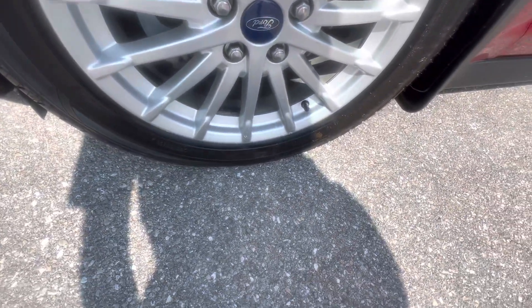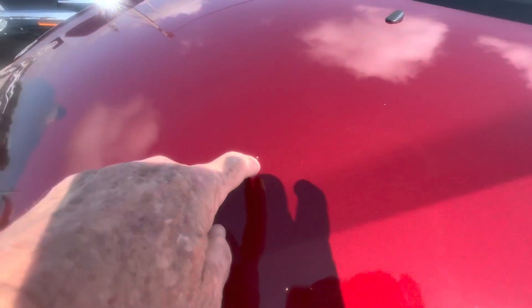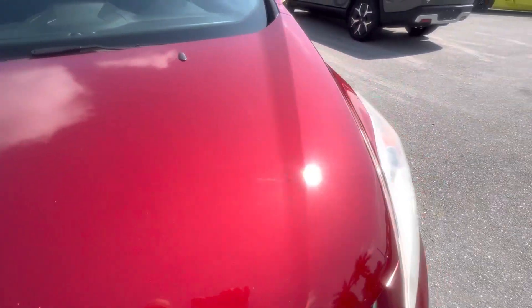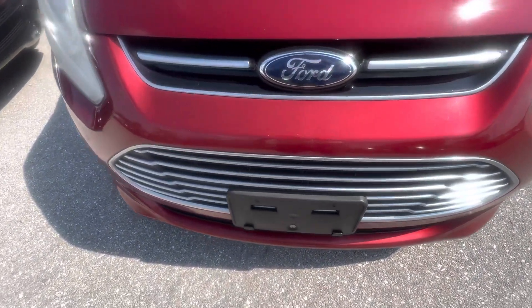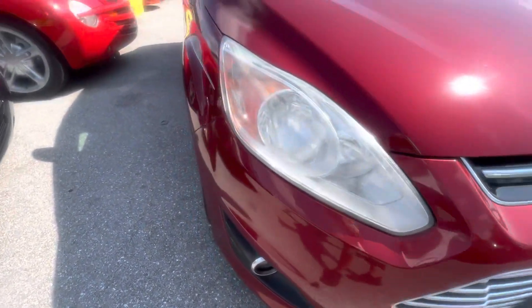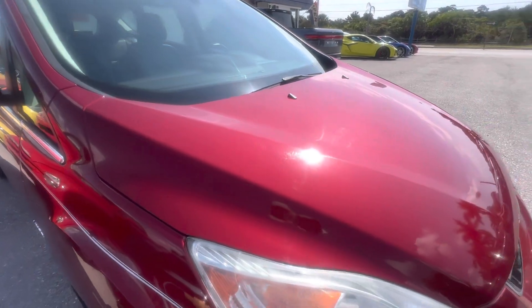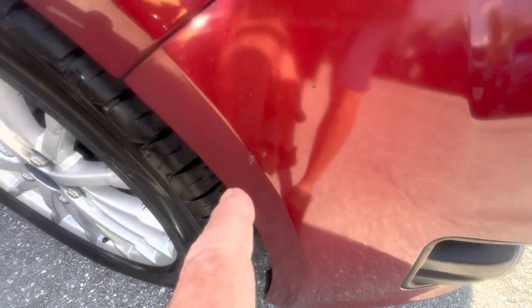The wheel looks good. Up here on the hood, you always typically have a couple little — there's a pinhead size right there — little stone chips from going down the highway. Talking about little stuff — no dents, dings, or scratches or anything like that, just a little dab of touch-up paint and those would be perfect. And there's a couple here on the front bumper as well. The paint is really glassy, really nice. Good clear coat on it. Got a little teeny nick right here.